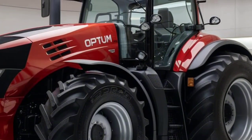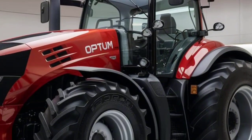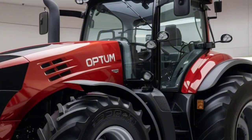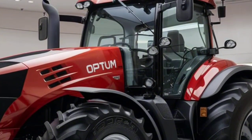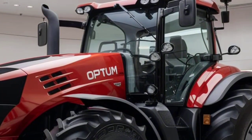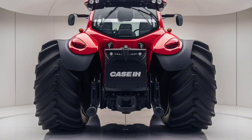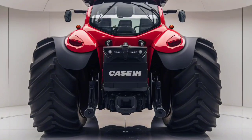Equipped with the state-of-the-art CVX drive transmission, the Optum provides a smooth, seamless driving experience, whether you're working at high speeds or in precise, low-speed applications. The CVX drive automatically adjusts to deliver the ideal balance of power and efficiency, reducing operator fatigue and improving productivity.